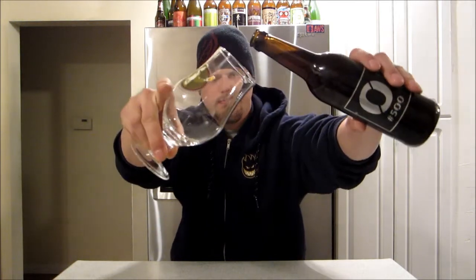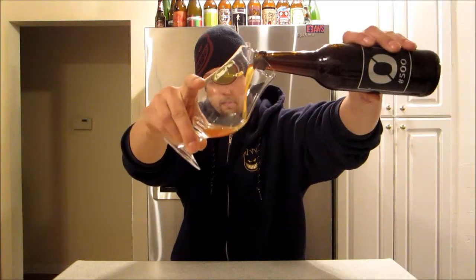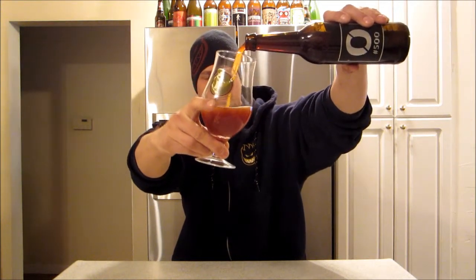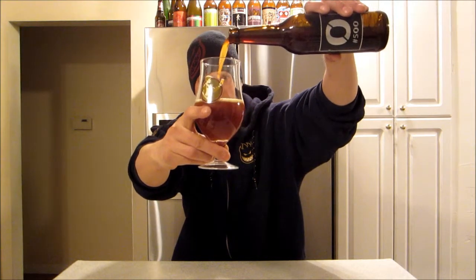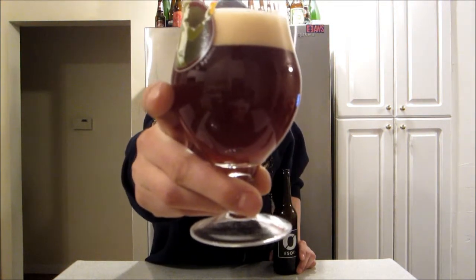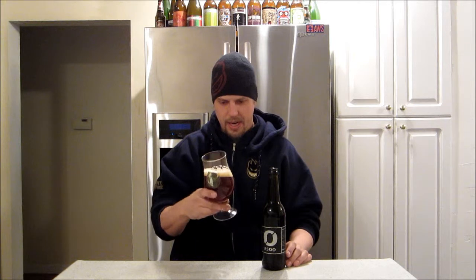Let's get this one poured. Oh man — very dark, super cloudy. I can't see through it at all. Looks like a barley wine. Tan head on it.